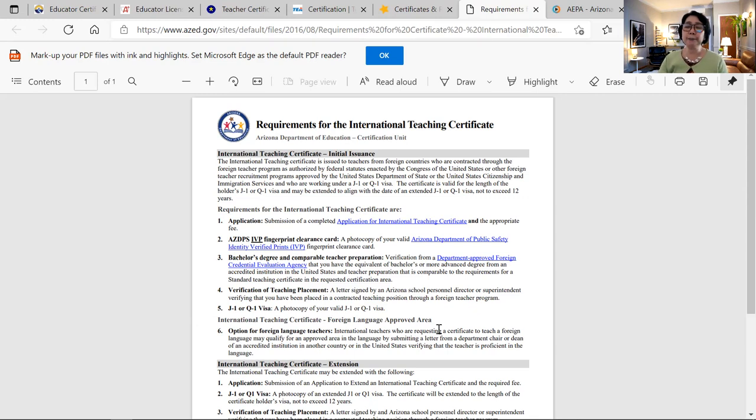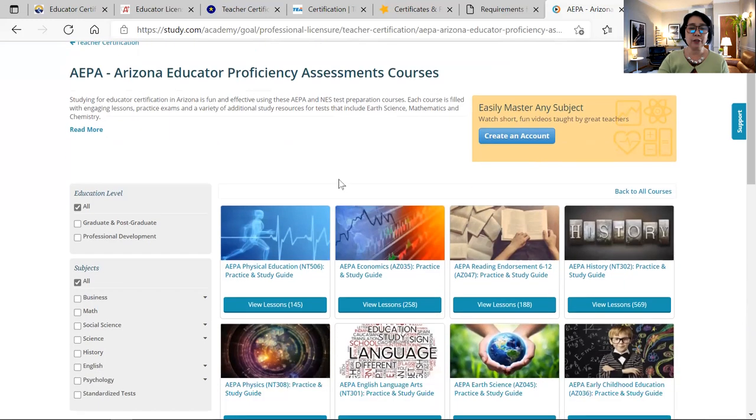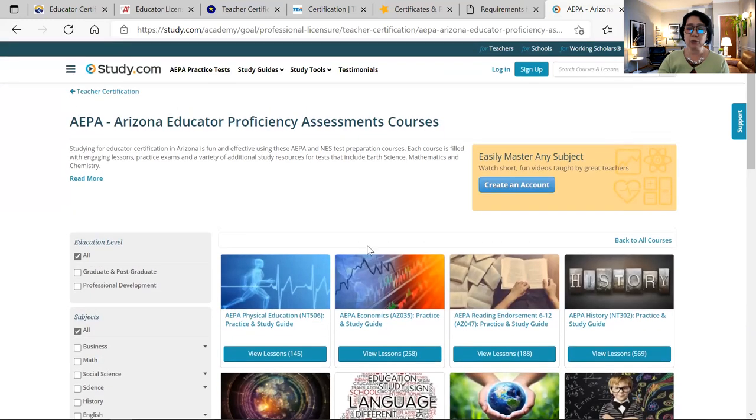When you finish that one year, you need to apply for a standard certificate. In order to get the standard certificate, there are exams you need to take. You can visit the website for whatever subjects you'd like — they have a reviewer called the AEPA, or Arizona Educator Proficiency Assessment. Once you pass the test, they will issue you a standard certificate after your international teaching certification.